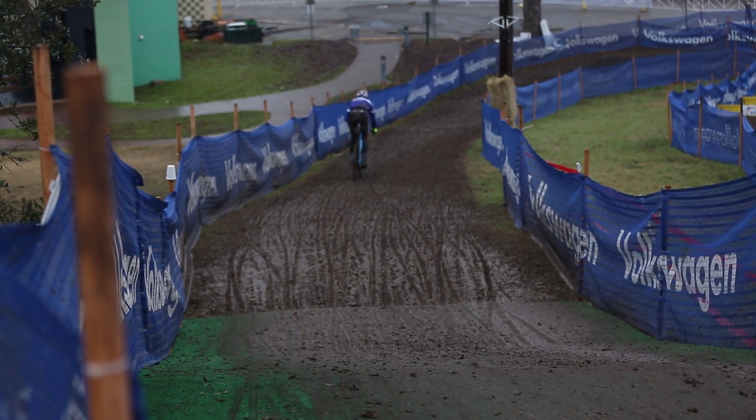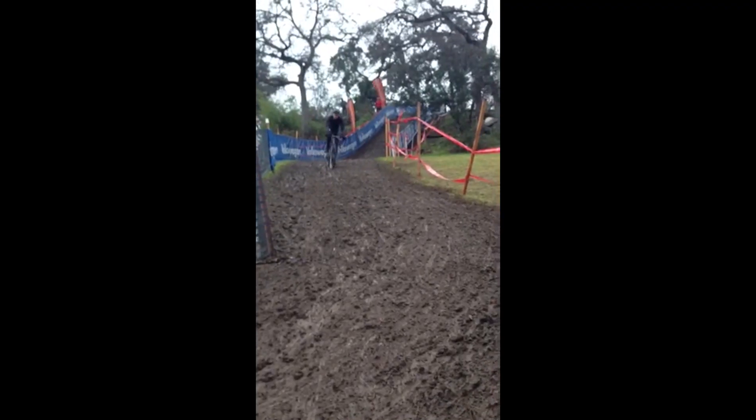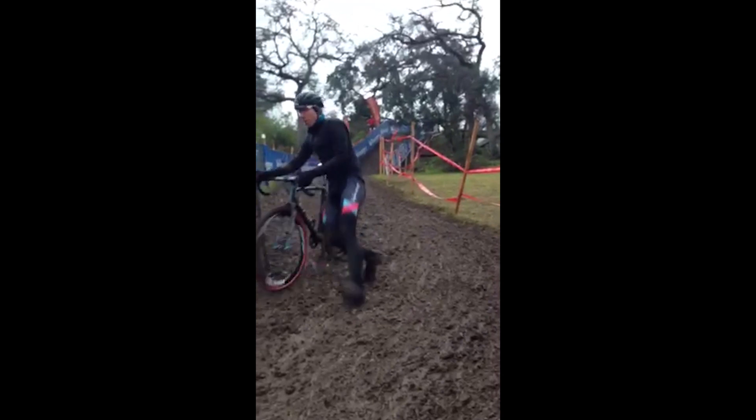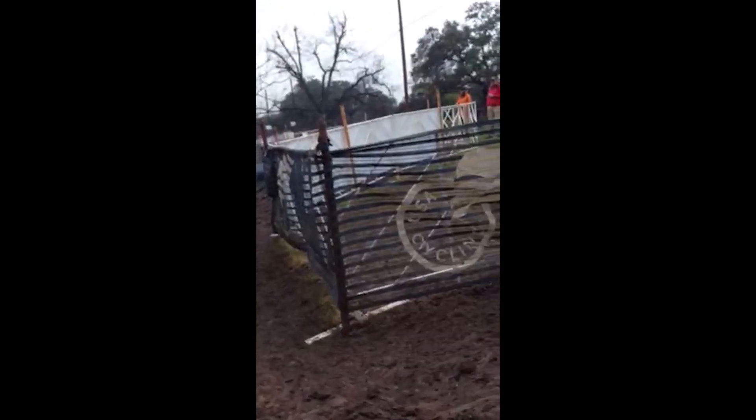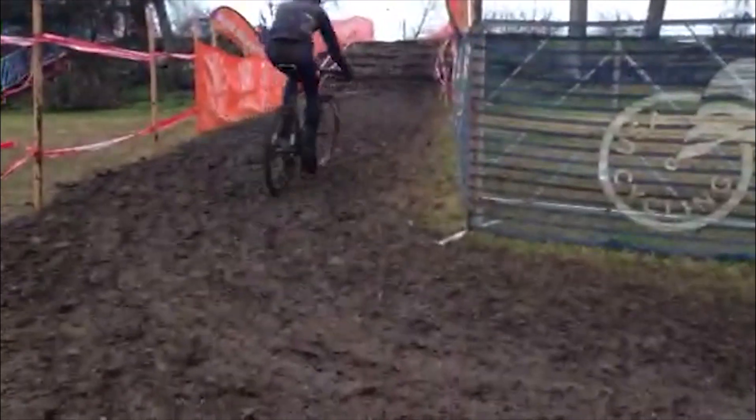Both of these riders did this multiple times until they had it right. We now move down to a downhill off-camber section. The same two riders are taking multiple tries at this turn. You can see how both Page and Powers get a little better each time.